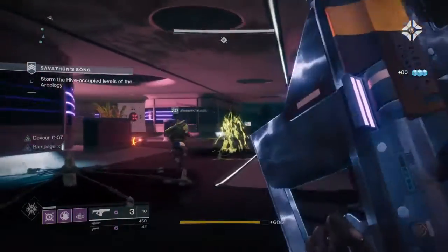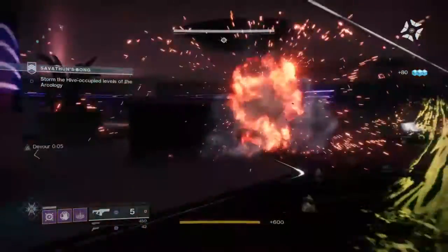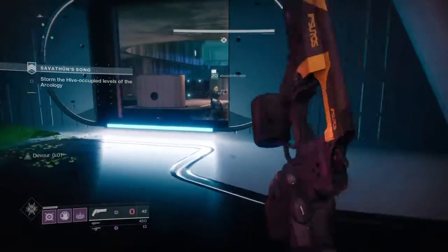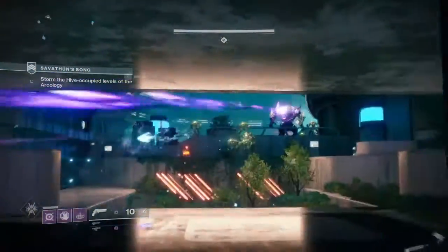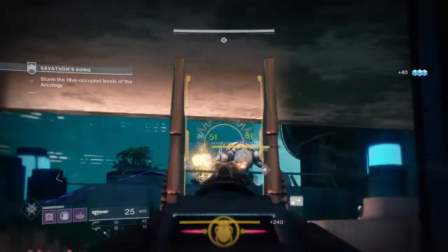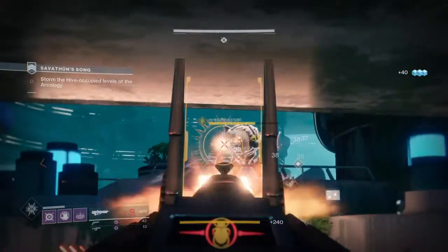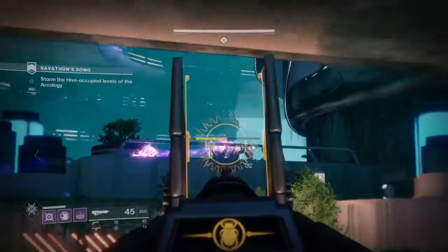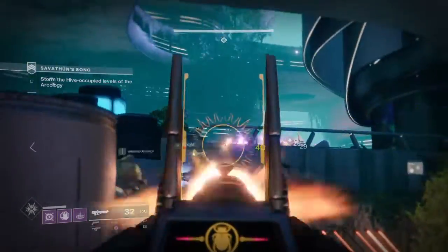Hi guys, 3DHero here and welcome to another Destiny 2 fashion loadout video, where I bring you new and fashionable loadouts from the community every once a week. Today's fashion loadout will begin with a dusty and old look for our warlock character, as if she was exiled to the wild and made a return to pass on her knowledge and tactical skills. I like to call this one the Exiled Devour Lock, a menacing and unusual loadout that works well in both PvP and PvE.